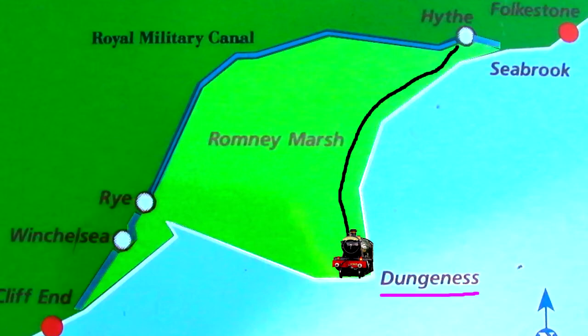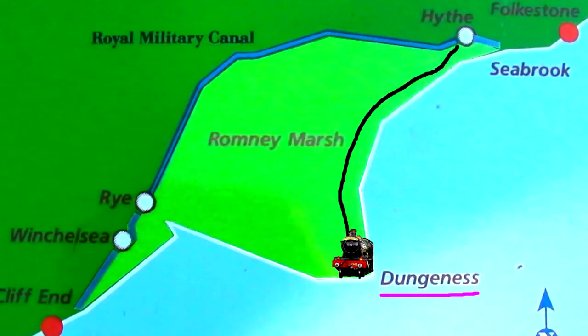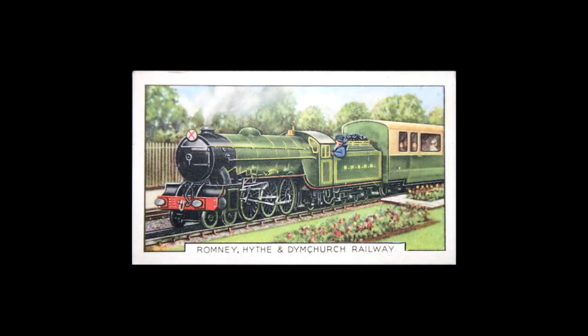One thing I forgot to mention — the Romney Marsh is one of the oldest cases of reclaimed land, since much of it is below sea level, kept dry by a series of water dykes and sea walls.